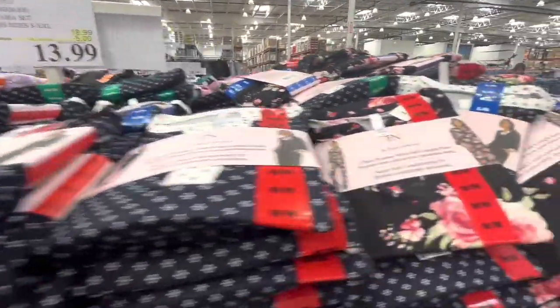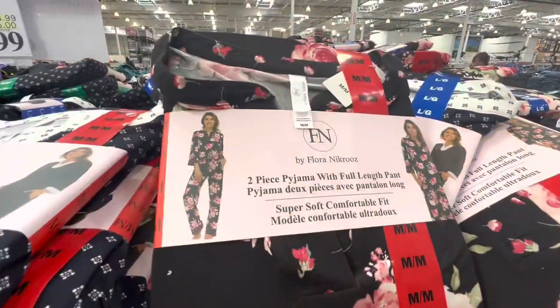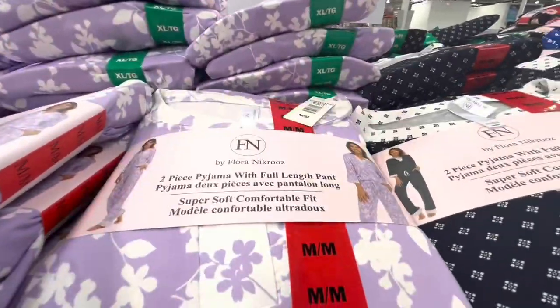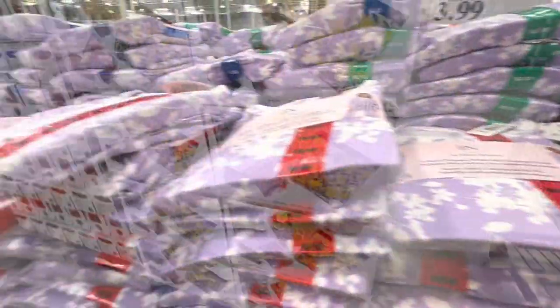Two-piece pajama sets are five dollars off the regular price — they are full-length pants and full-sleeve t-shirts.